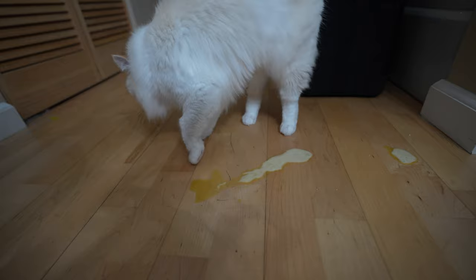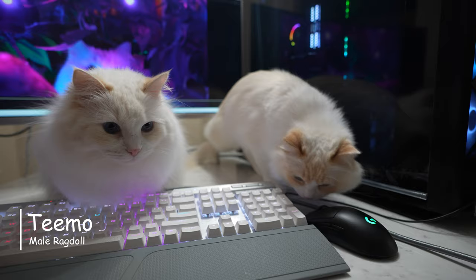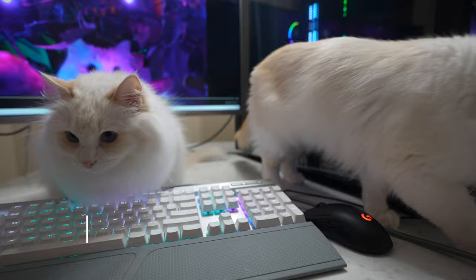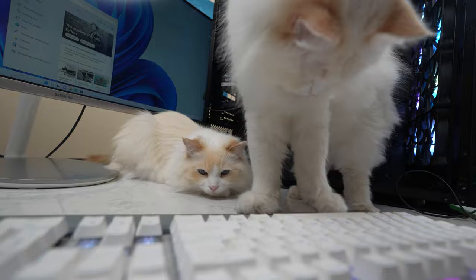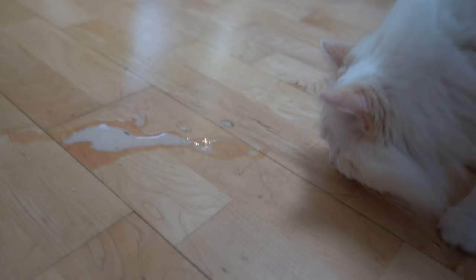I am the Cat Butler, and my ragdoll cats Timo and Arya have thrown up before for different reasons. So today we'll go over the 10 reasons why your cat throws up and which ones are serious. At the end of the video, I'll include a checklist and a vomit color chart to help you narrow down the reason.